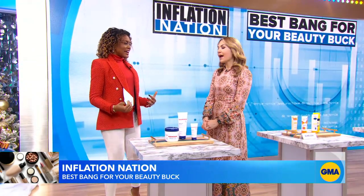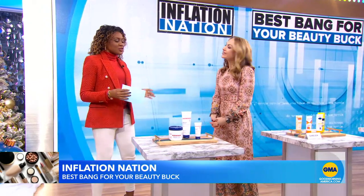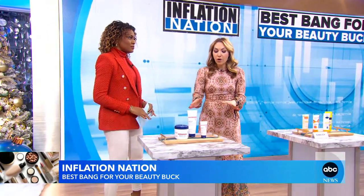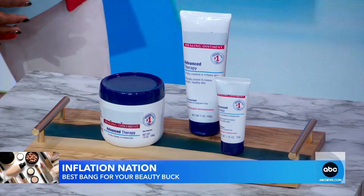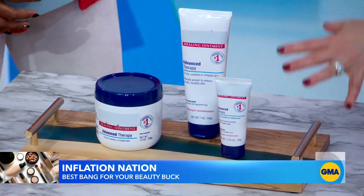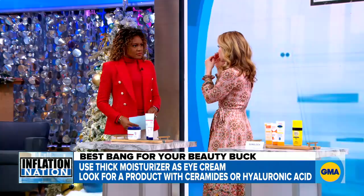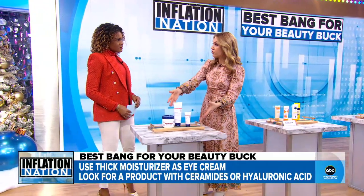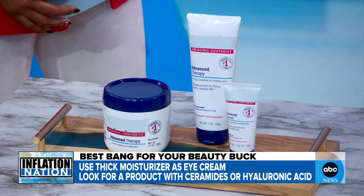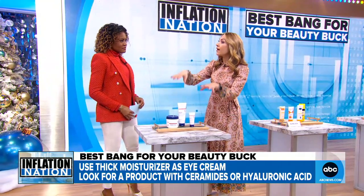So many people have a thorough beauty routine. But many products are multifunctional, which can help us save. You want something that's really going to moonlight as another product. This is something that's really thick and really occlusive. This kind of moisturizer you can use instead of an eye cream. If you don't have a specific eye concern — dark circles or crepey crow's feet — you can use a really emollient moisturizer to keep that delicate skin moisturized. Look for ceramides, look for hyaluronic acid. If you're looking to brighten it up, look for something with vitamin C. Otherwise, something thick and occlusive is going to do the trick.